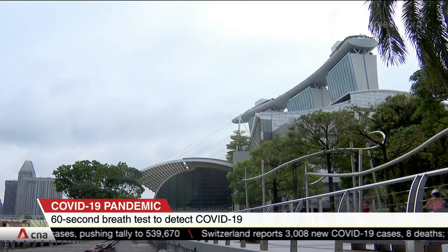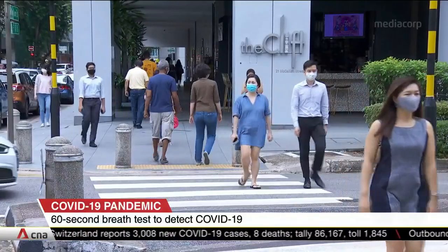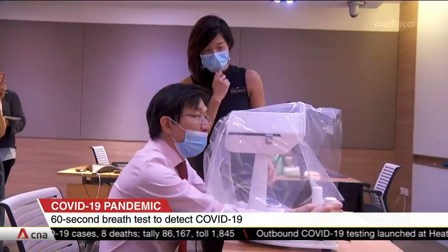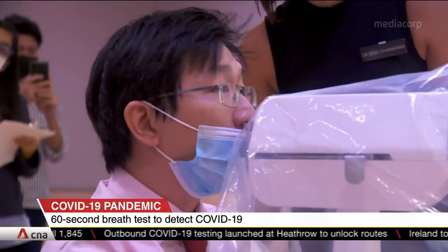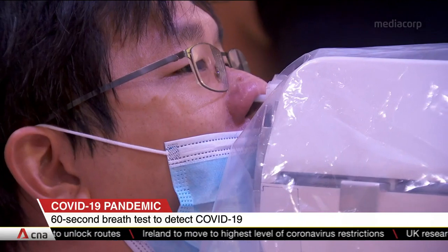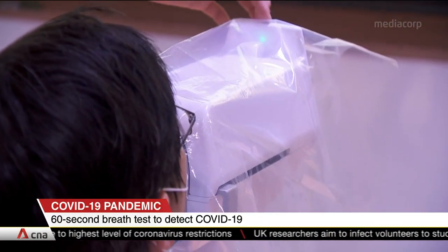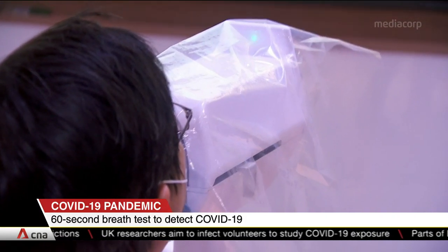Singapore has emphasized that a rapid test kit is crucial to restarting international travel and moving towards economic recovery. Quick testing technologies developed in Singapore include a robot that can carry out a swab test in 20 seconds — half the time taken by a human swabber — a saliva test kit that can detect COVID-19 in 90 minutes, as well as an antibody test kit that gives results in an hour.